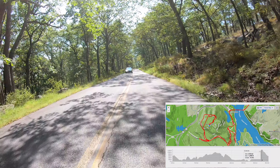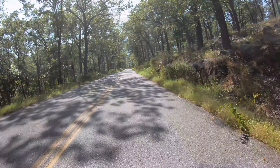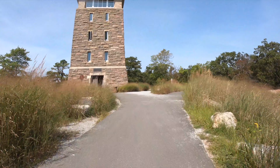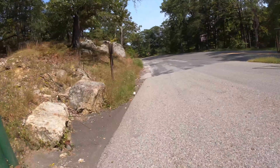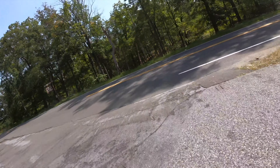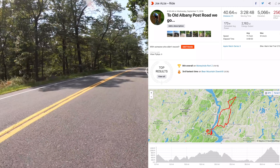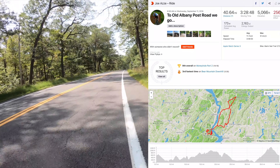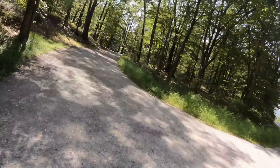How you doing? Struggling today. Got it done. Good training day.